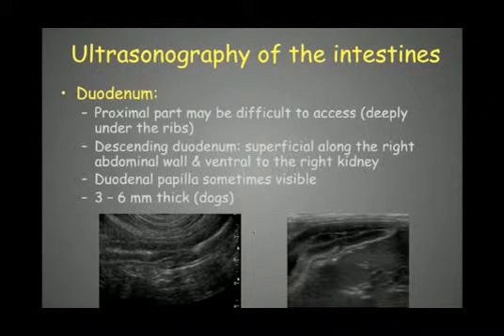We also need to examine the intestines. The proximal duodenum can be difficult to access as it may lie under the ribs, especially in deep-chested dogs, requiring an intercostal approach. The descending duodenum is more easily visible, located superficially along the right abdominal wall ventral to the right kidney. The duodenal papilla is sometimes visible in cross-section entering the duodenum — not always, but recognizable when present.